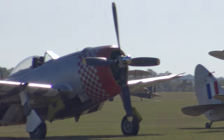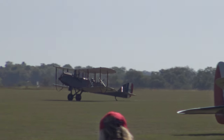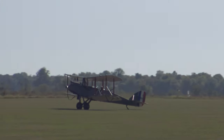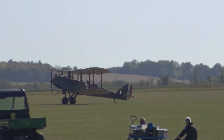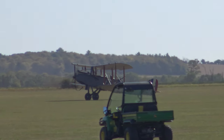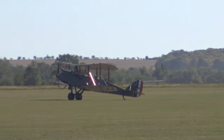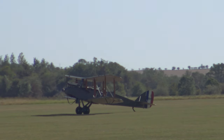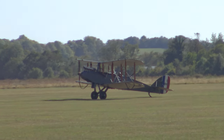And there it is, back on the ground — only the third air show at which this aircraft has appeared since its restoration, handled in typically magnificent fashion by Roger Bailey, former chief pilot of the Historic Aircraft Collection, who also carried out this aircraft's maiden post-restoration flight back in May and is so well versed in flying machines of the First World War.